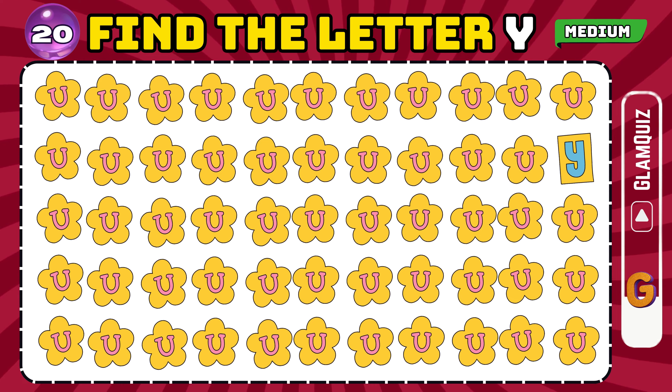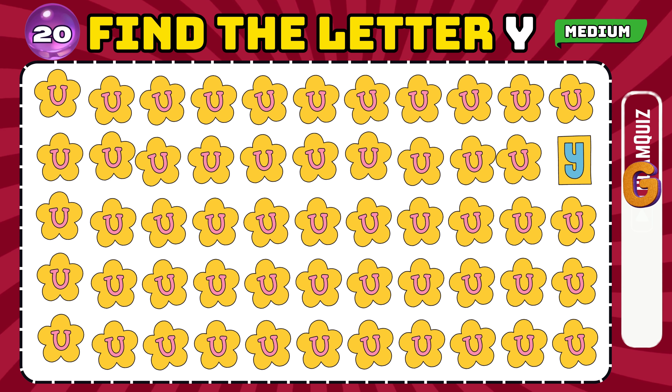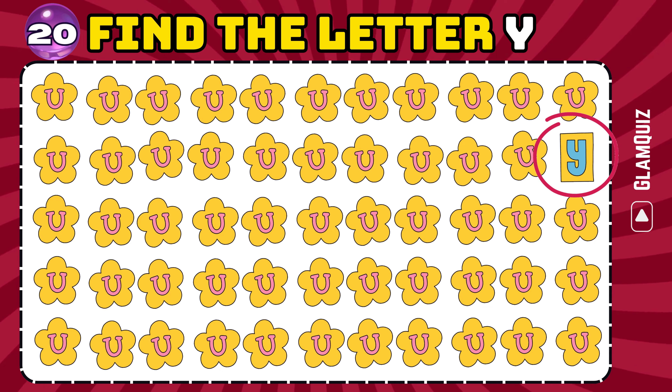Number 20. Find the letter Y. Outstanding effort!